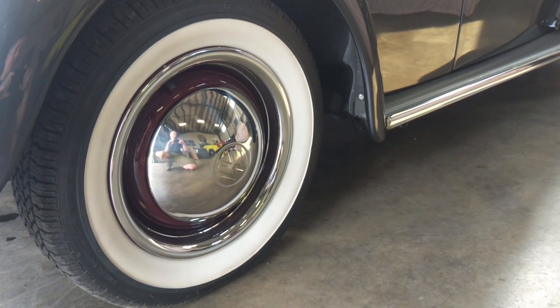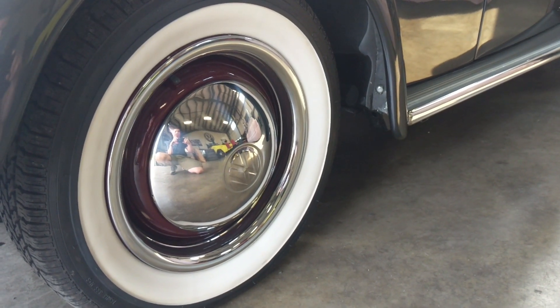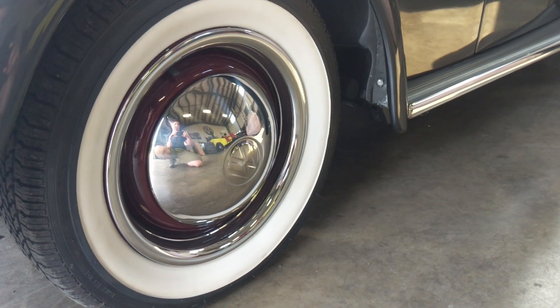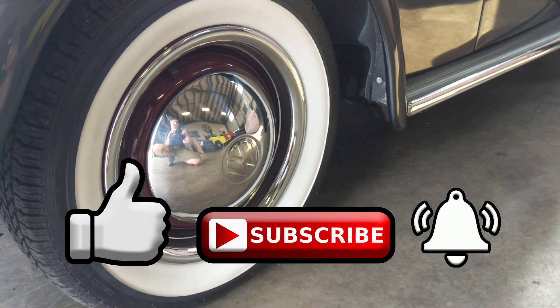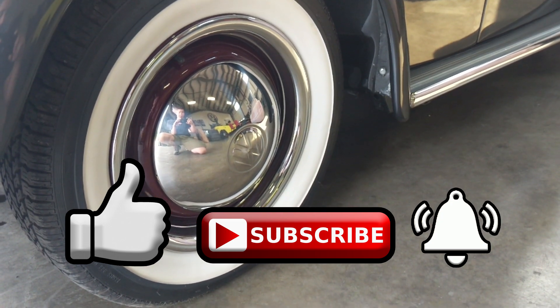All right guys, just a follow-up video to the one I did the other day on tires and wheels. If you've got any questions please leave them in the comment section below. Please be sure to like, subscribe, hit that notification bell and I'll be bringing you VW content like this each and every week. Take care.